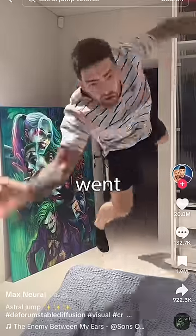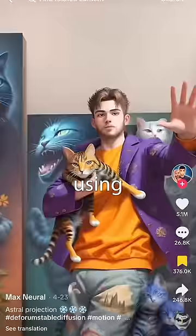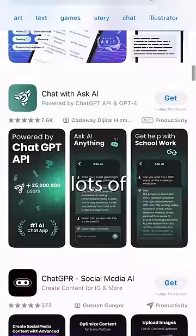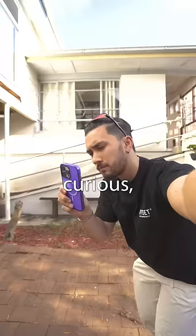Six months ago, this video went viral. At the time, it was made by using powerful AI systems to generate images that flow together from a video. But now that time has passed and lots of AI apps have popped up, I was curious — could I recreate this effect using only my phone? I decided to find out.